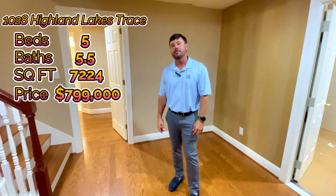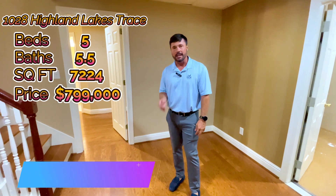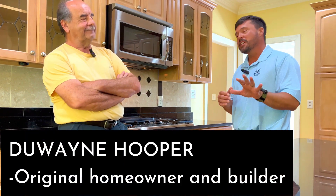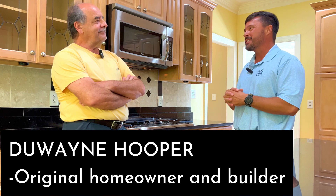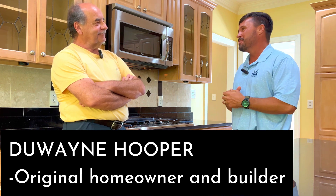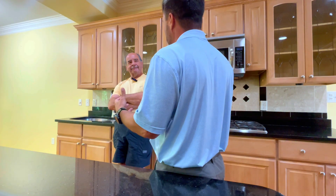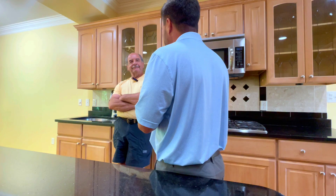I'm Gene Darden — 205-426-1113 for your private showing. I am here with Dwayne Hooper. I promised you an interview, and the reason I'm interviewing Mr. Hooper is because it's rare that we sell a home in Highland Lakes this long after it was built with the original owner selling it. Not only are you the original owner, but you did a custom build — you tailored this home to exactly how you wanted it. Can you tell me some of those special things?